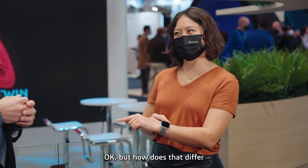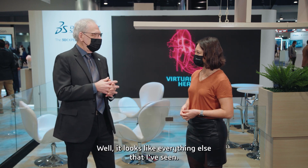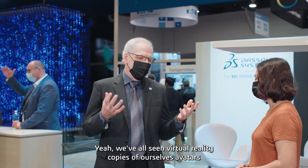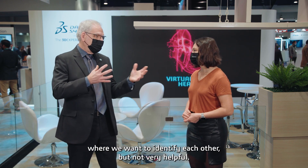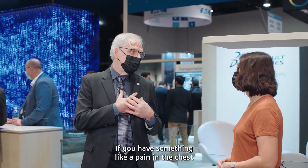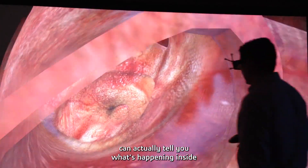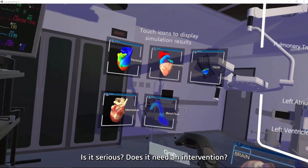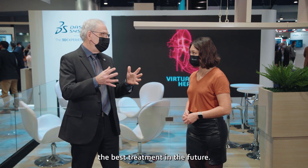But how does that differ from the virtual twins or digital twins we might have heard about? We've all seen virtual reality copies of ourselves — avatars useful in an adventure game or at a virtual party where we want to identify each other — but not very helpful if you have something like a pain in your chest. Your virtual twin can actually tell you what's happening inside, show you and your doctor whether it's serious, whether it needs an intervention, and not only tell you what's happening now, but suggest the best treatment in the future.